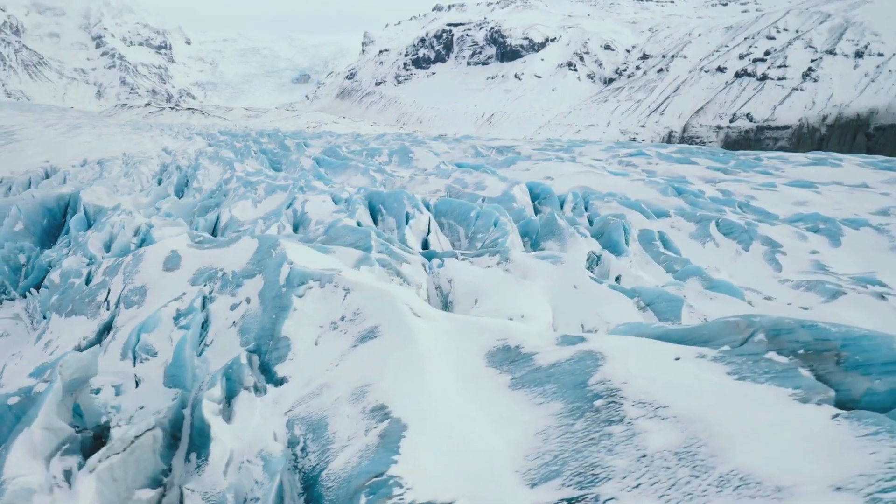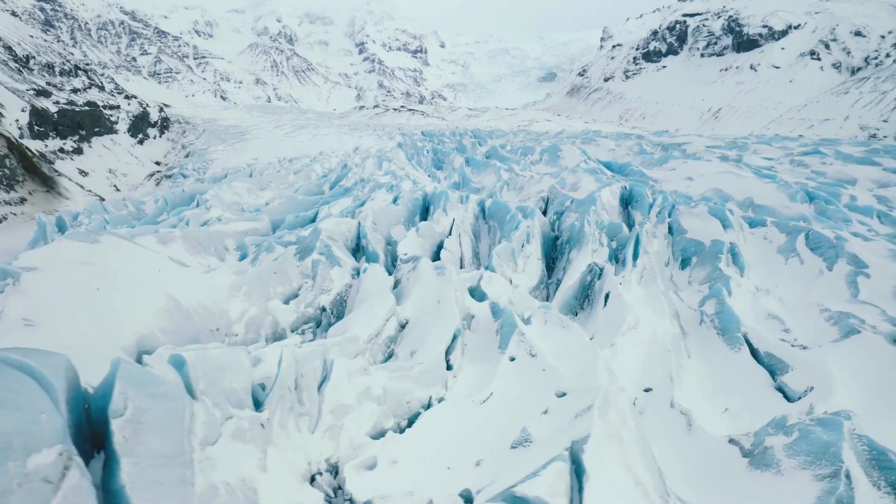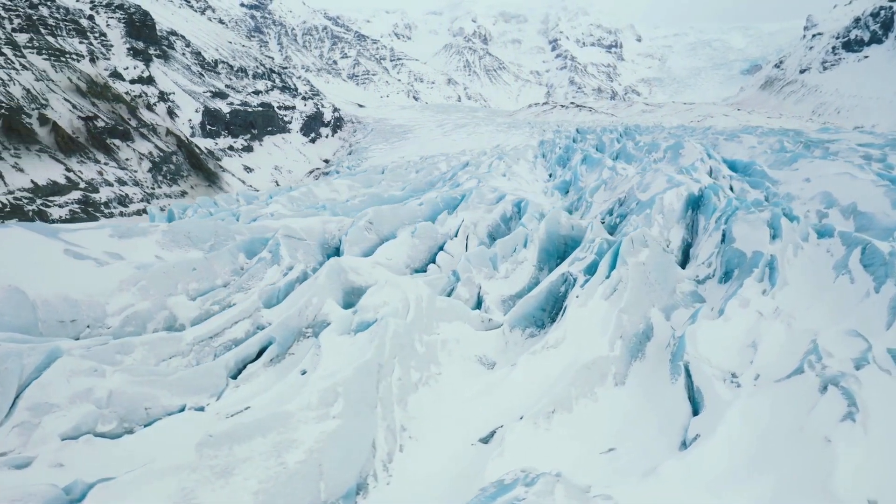Another fascinating feature is a fjord. Fjords are deep, narrow inlets of the sea, surrounded by towering cliffs. These dramatic landscapes are carved by glaciers that once flowed through them.